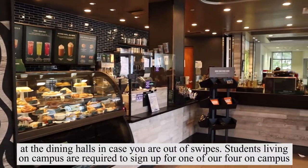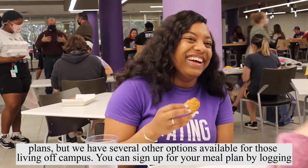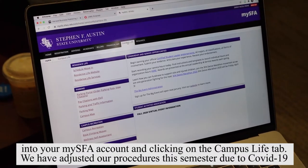Students living on campus are required to sign up for one of our four on-campus plans, but we have several other options available for those living off campus. You can sign up for your meal plan by logging into your mySFA account and clicking on the campus life tab.